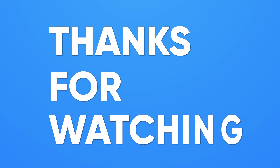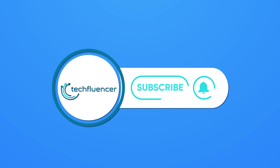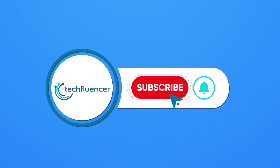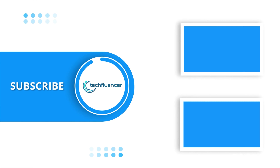That was all about Intel's 12th Gen laptops from MSI. Thanks for watching. If you found this video helpful, please give it a thumbs up, share it with your friends, and comment below to let us know your thoughts. Subscribe to our channel and hit the bell icon if you want to see more videos like this on your feed.